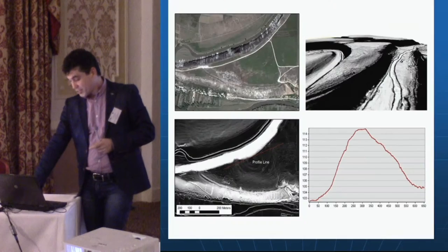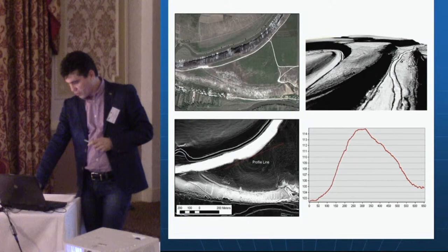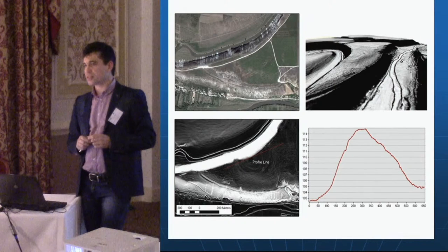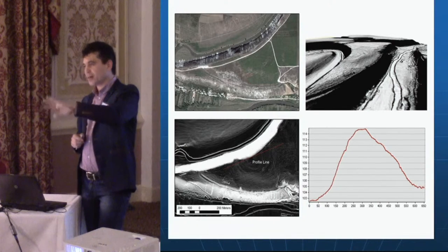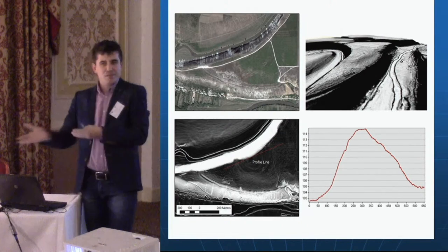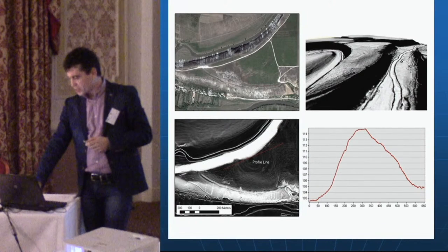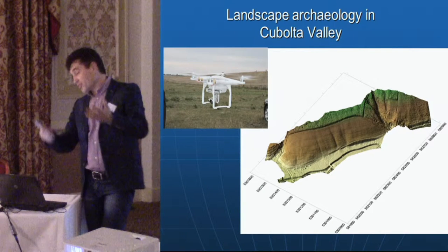Other LiDAR profiles from Old Orhei confirm the hill fort in this area. The reason we hadn't noticed it before is the vegetation — medium-density vegetation — and although we cross the area every day we couldn't see the remains of the hill fort on the ground. Only through the LiDAR images did we discover it, and we will now focus more on this area.